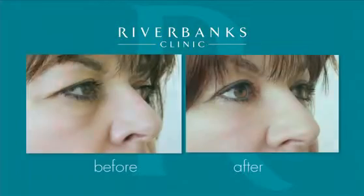By the third month, people were actually saying, 'Oh my goodness, what have you had done? Have you been on holiday? What's different?' As we age, our face changes shape — it loses volume in some areas and gains in others.